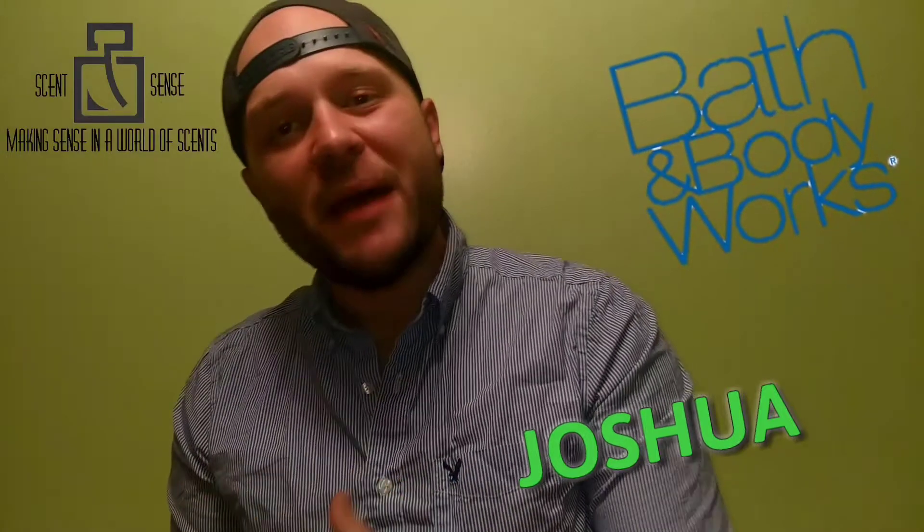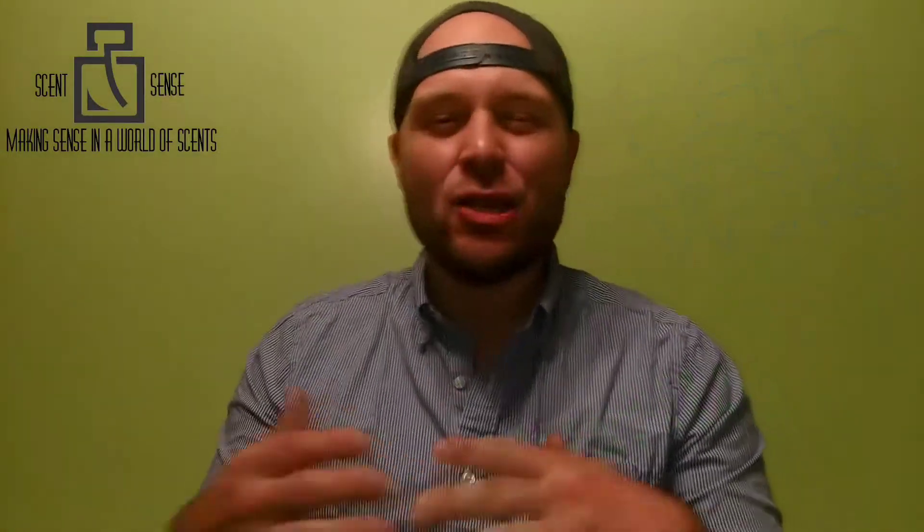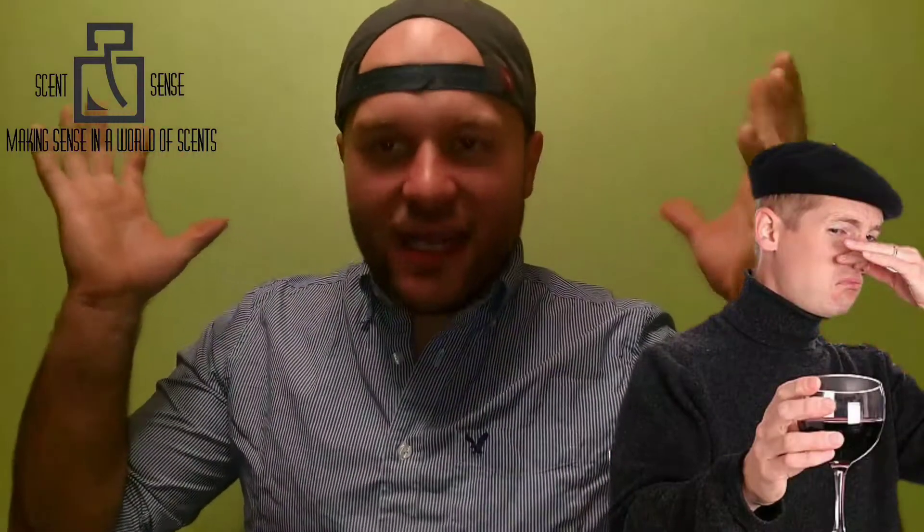Welcome back to Scents & Sense, guys. As always, Joshua here. We're gonna go ahead and go over a fragrance from the house of Bath and Body Works. Yes, I know — the niche heads are going crazy right now.